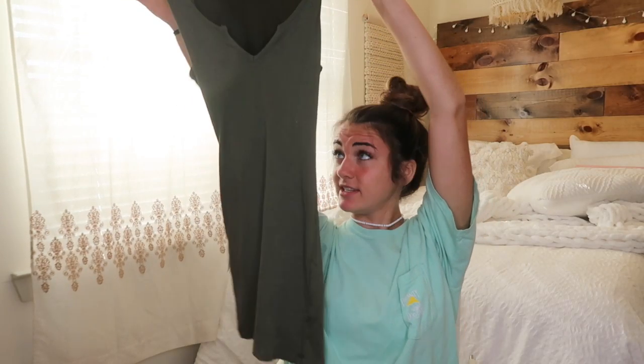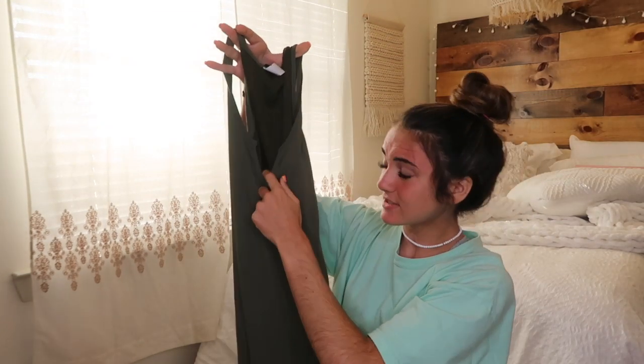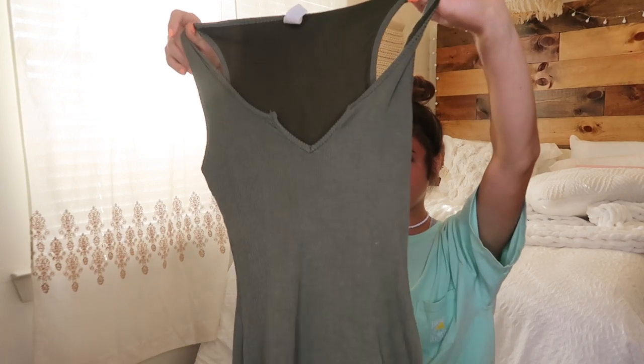Next dress is very form fitting. The material is ribbed and it's comfy — so soft. I wish you guys could feel it through the camera. It reminds me of like your favorite cami but made into a cute dress. It has a little slit and it's that olive green. It's body fitting, which I normally don't go for because I'm weird about tight stuff, but I wanted to try it and I really love it. It's casual vibes but you still look dressed up.